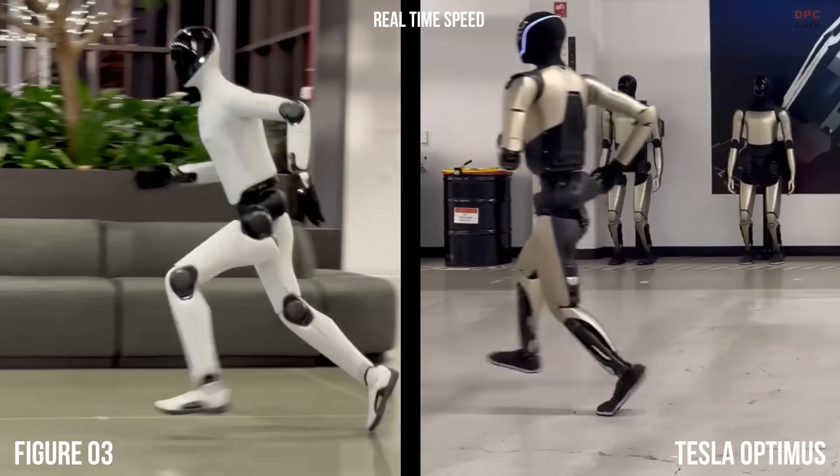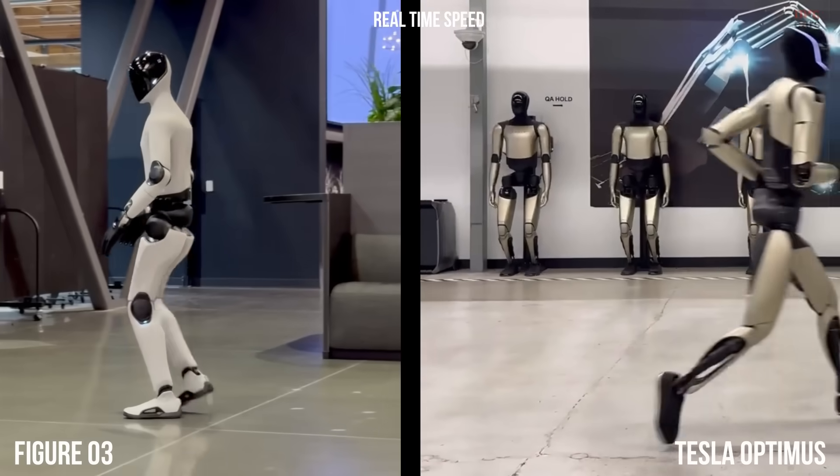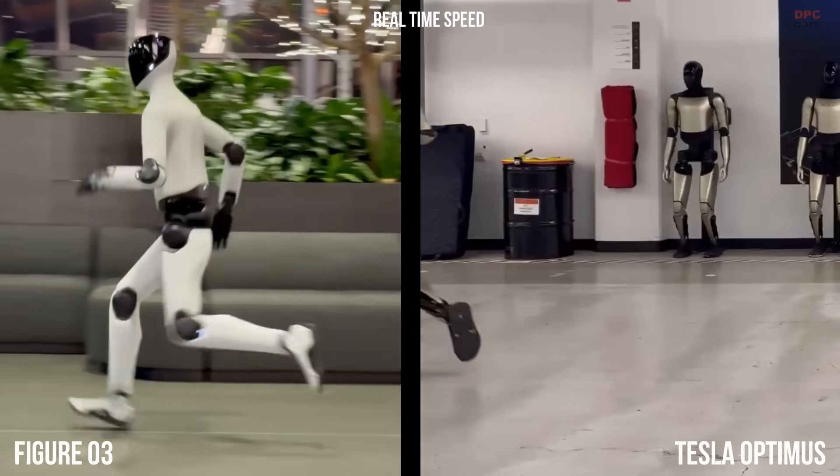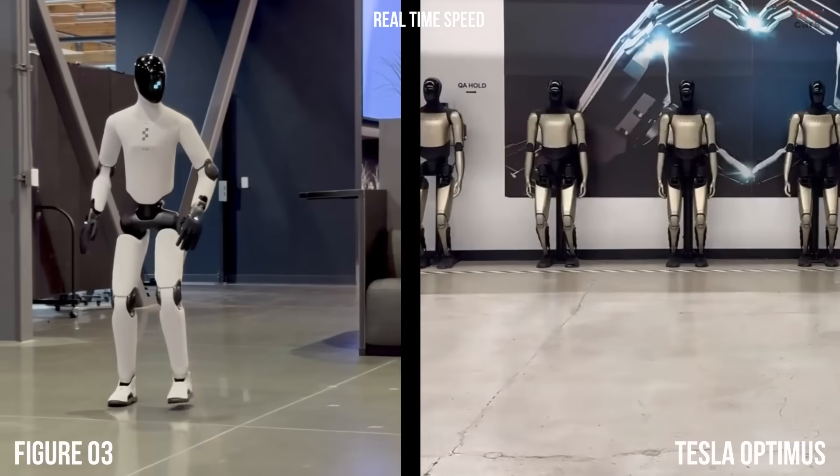If you enjoy videos about robotics and the future of artificial intelligence, make sure to like, subscribe, and hit the notification bell.